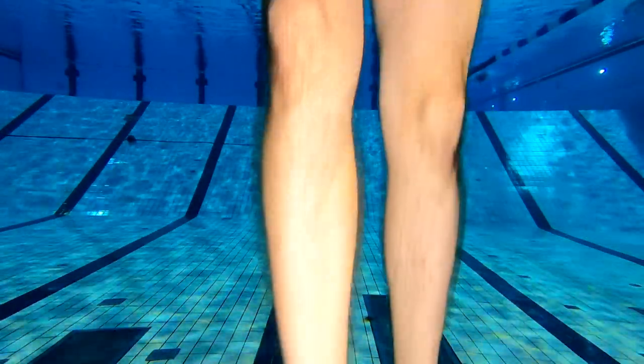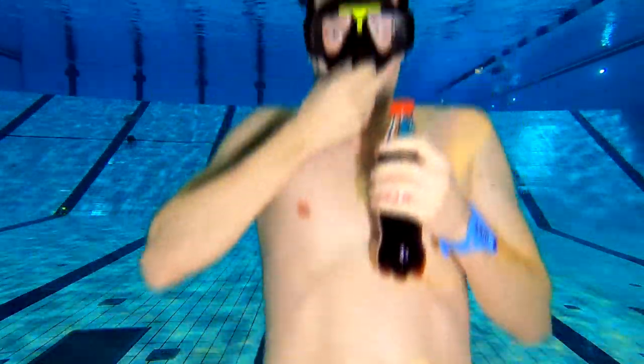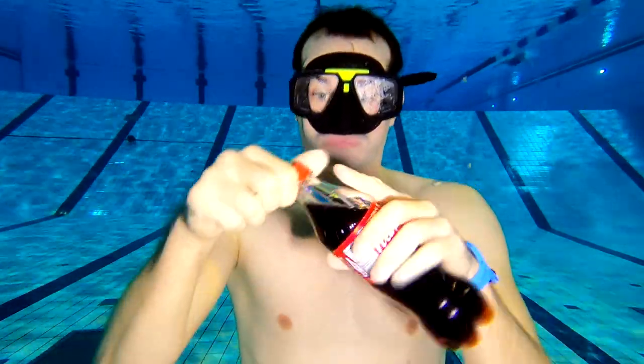Today I wanted to find out what happens if I put Mentos in Coca-Cola under water. So I took a Coke and a Mentos and I jumped into the pool.